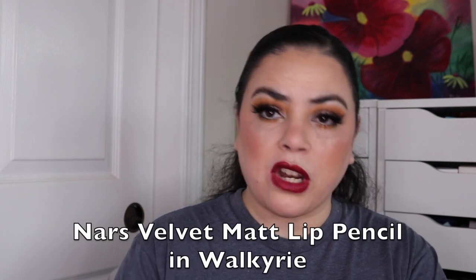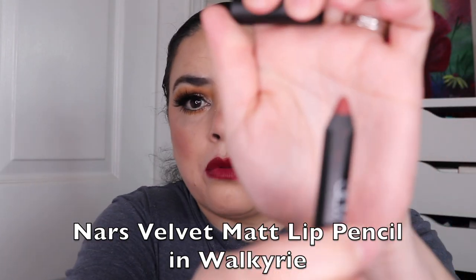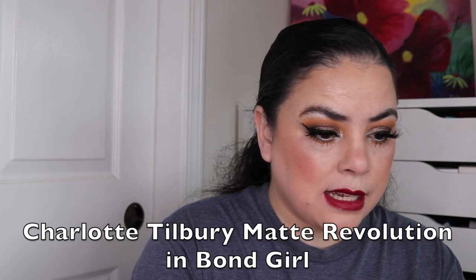So I'm going to automatically roll in these last 11 bullet lipsticks. The first one is a NARS lip crayon in the shade Walkery — this is what it looks like as a swatch. The next one is a lipstick from Charlotte Tilbury in Bond Girl — this is the only Charlotte Tilbury product I have. That's what this one looks like right here — it is a bullet lipstick.